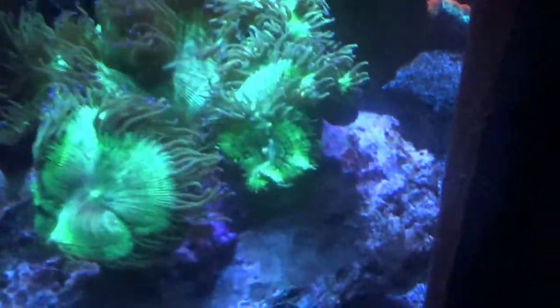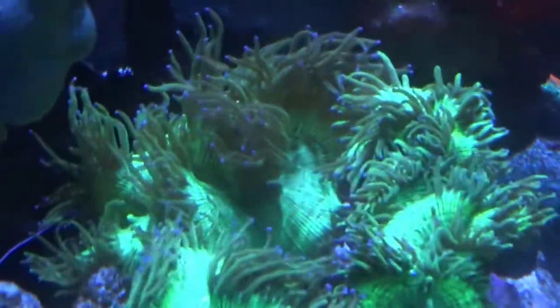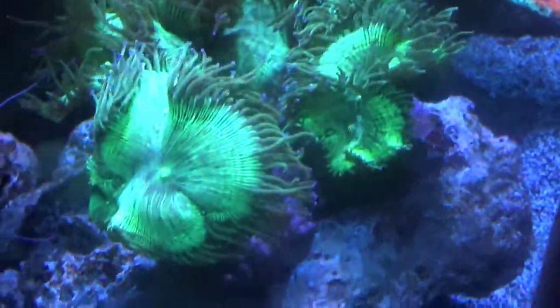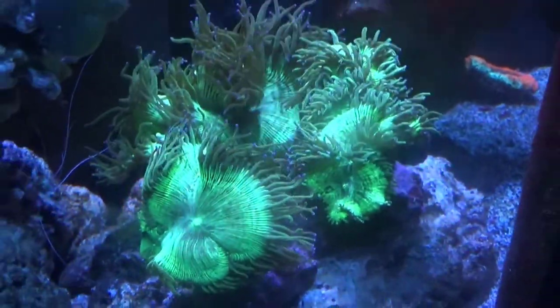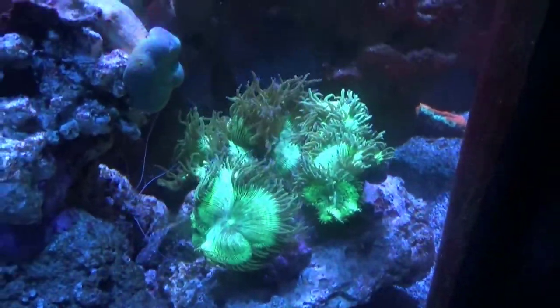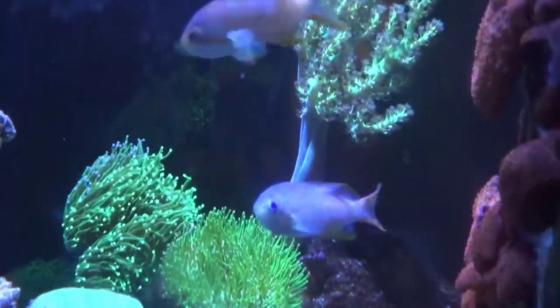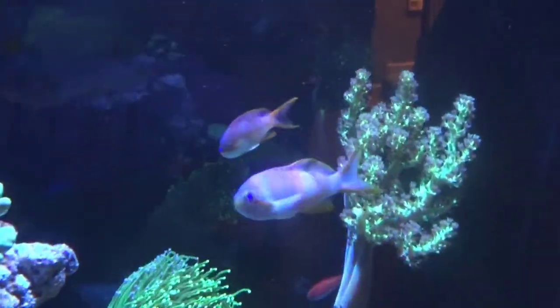Around back I threw a bunch of elegances on this rock just for fun, to add some motion and color, but those are all for sale — I just put them in the display tank to keep them healthy. There are my anthias, they're following me around waiting for some food.